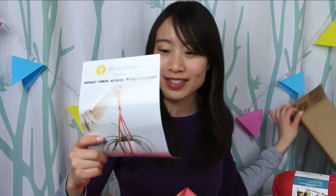These are by Petaloo and they're just little flowers that you can use as embellishments for cards or any type of craft you might be doing. These are always coming in handy.